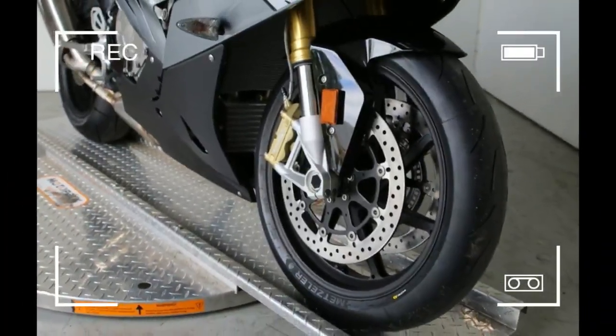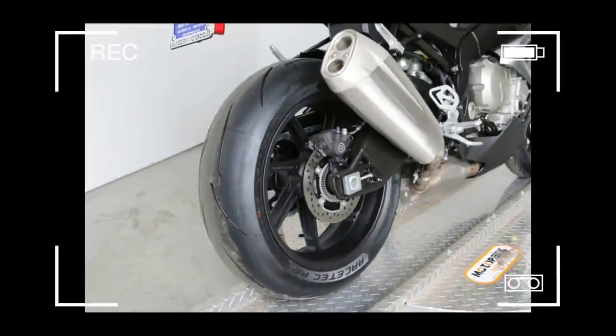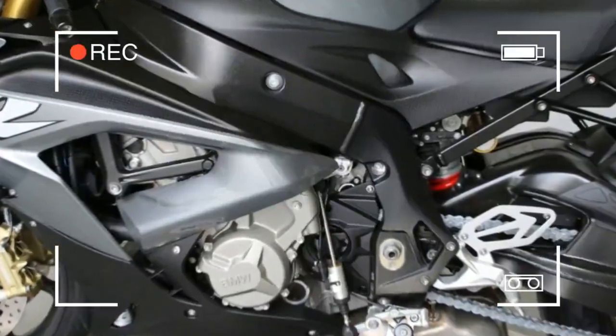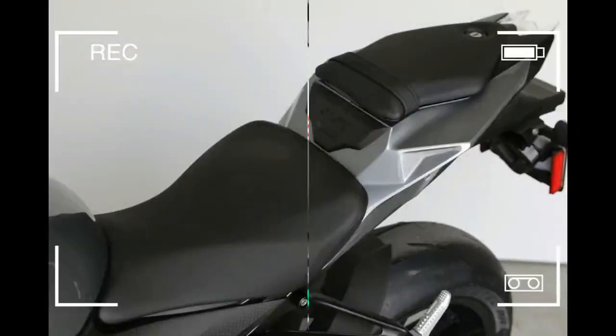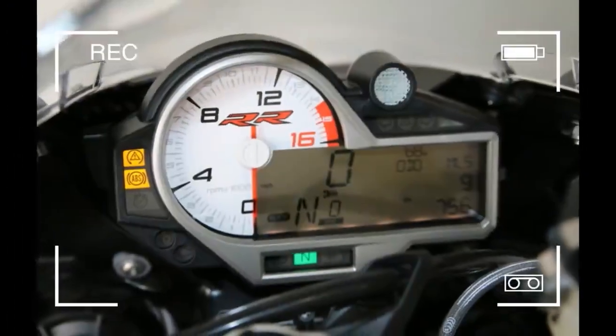The look of a winner. Or a high performer. Or a fighter. The RR is the epitome of a super bike. With its distinctive design features like the split face and asymmetrical front headlamps, it is instantly recognizable. The razor sharp fly line gives it a look of extreme clarity.